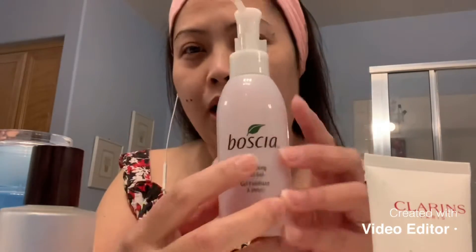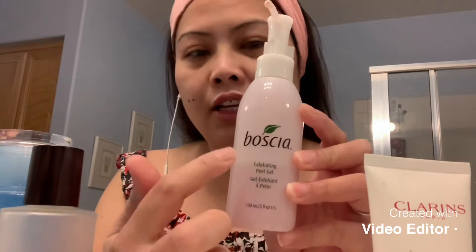Once or twice a week I do exfoliate. After I dry off my face, this one — I don't know how to say it, Bosha — you have to use it on a dry face and then it kind of rubs off the dead skin cells from your face. So this is really effective.